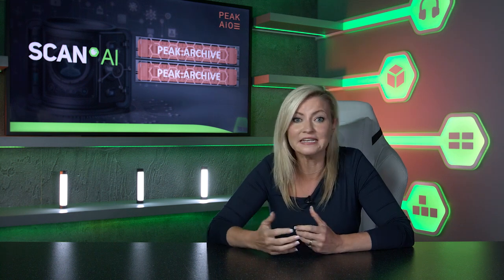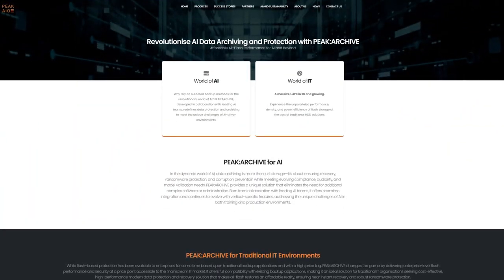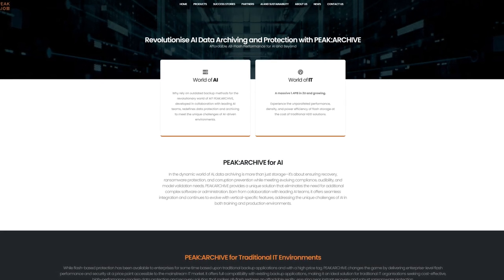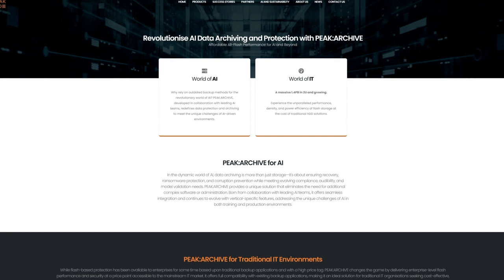Data is available for review and instant readability without any need to restore. Peak Archive storage also supports industry-leading backup applications, allowing organizations to upgrade their data center infrastructure and strengthen their data protection strategies, all whilst delivering high-performance archive on affordable flash with instantaneous recovery time objectives.